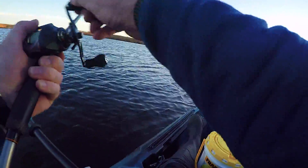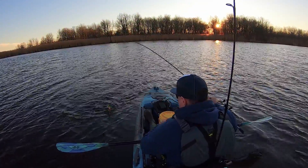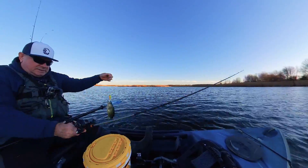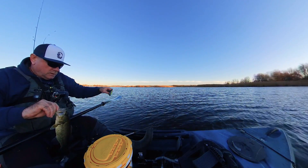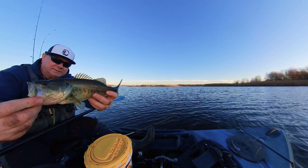Fish on, fish on! There you go — looks like a bit better than the other ones. Yep, this one a bit better. There you go — tiny bit better.